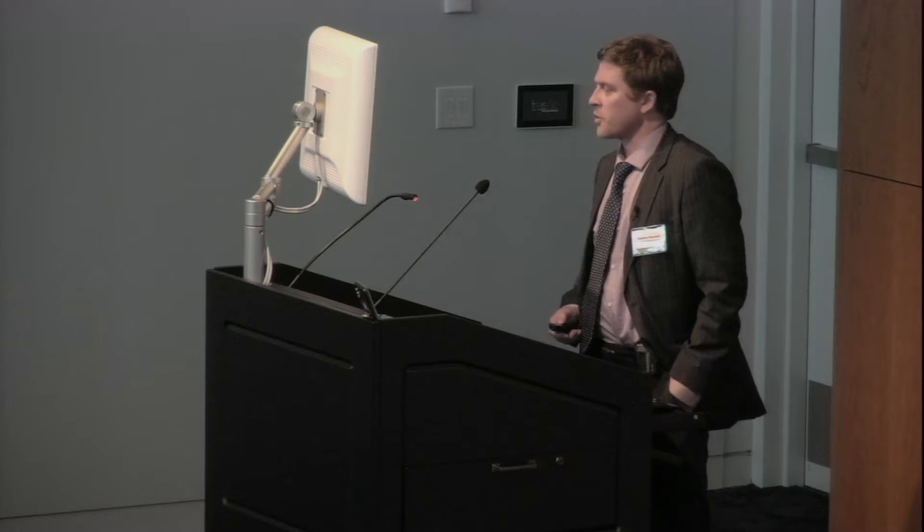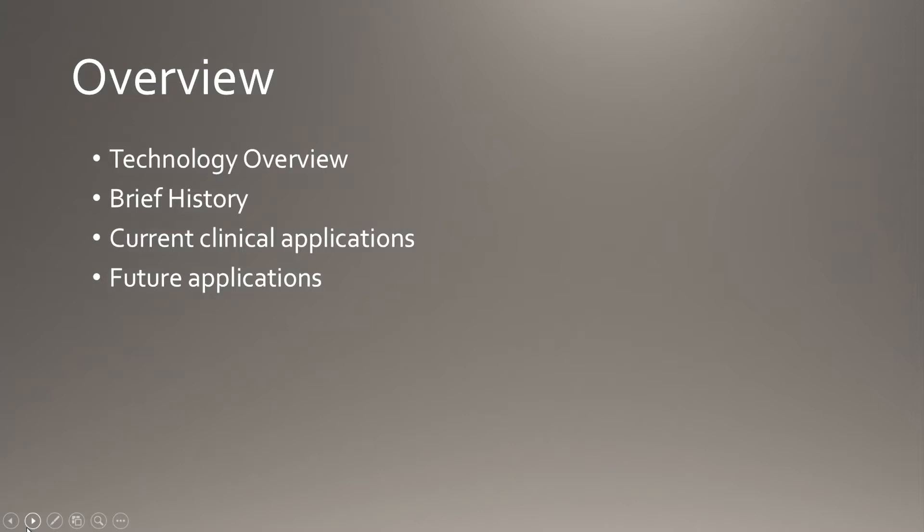Thanks, Dave, for the introduction, and thanks to the Allen Institute for the opportunity to speak. I'll be talking about MRI-guided focused ultrasound. Only disclosure is the research funding from the FUS Foundation.